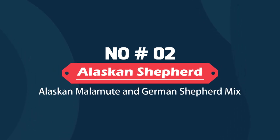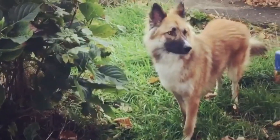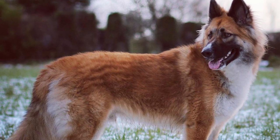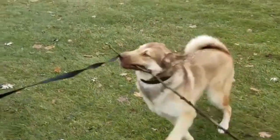Alaskan Shepherd – Alaskan Malamute and German Shepherd Mix. The Alaskan Shepherd is a crossbred dog that mixes two large breeds, the Alaskan Malamute and the German Shepherd. They are intelligent animals that require a lot of activity, mental stimulation and coat care to keep happy and healthy.